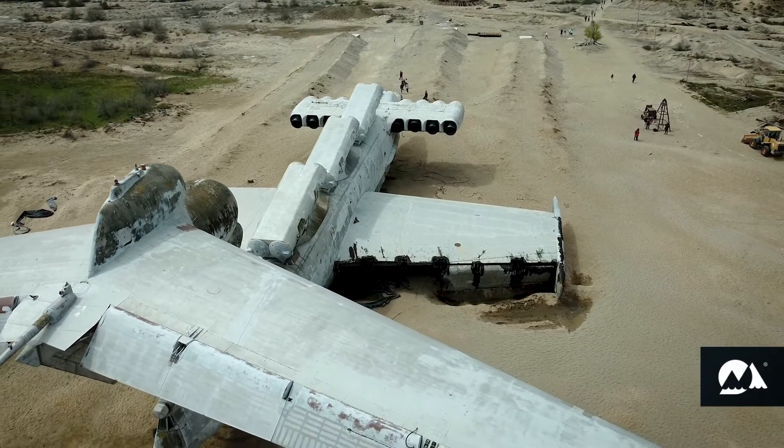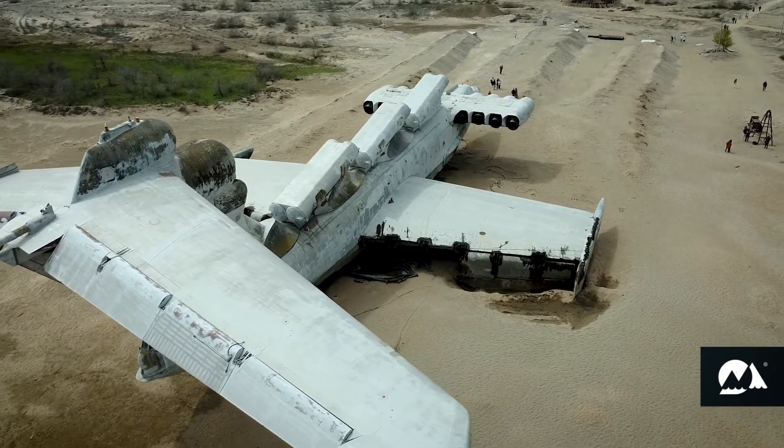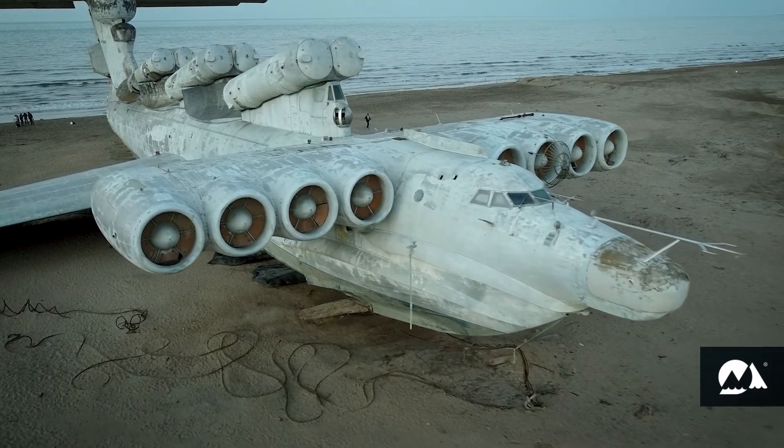In 1990, after experimental tests, it was adopted by the Caspian Flotilla. In the USSR, this project was absolutely secret. The designers were forbidden even to pronounce the word Ekranoplan.